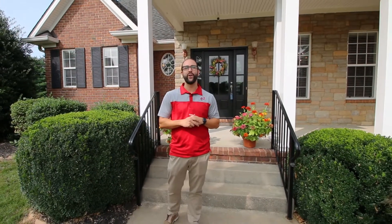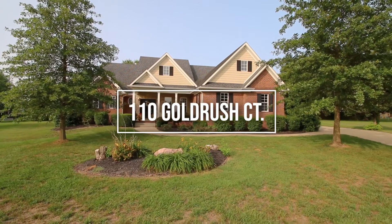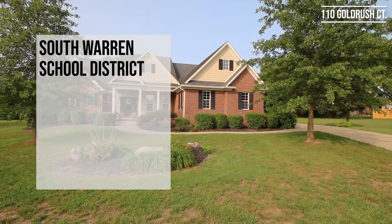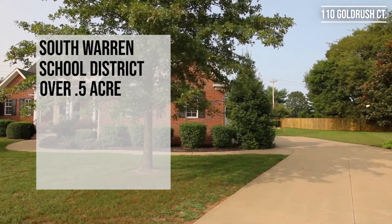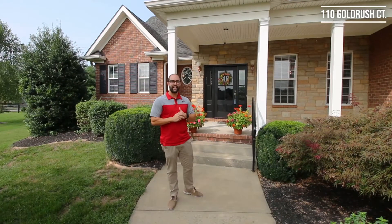Hey guys, it's Adam Brooks out here with The Wind Crew. We're here at 110 Gold Rush Court in the Remington Place subdivision. This home is located in the South Warren School District. It sits on over a half-acre lot, it's over 3,500 square feet, has four beds and three and a half baths. Come on in and take a look inside.